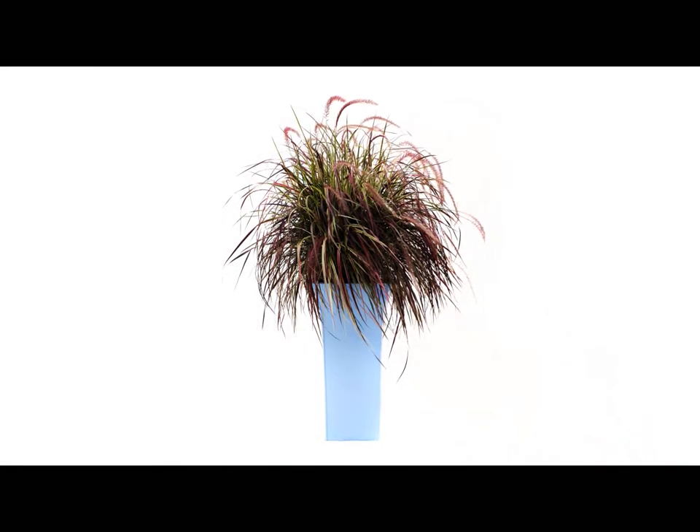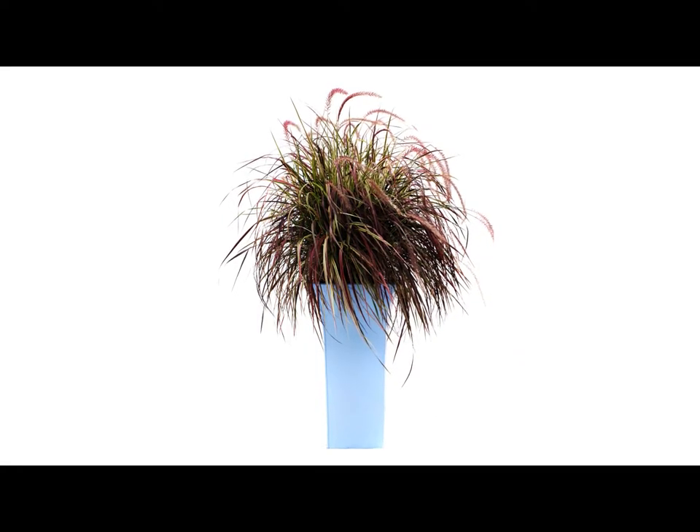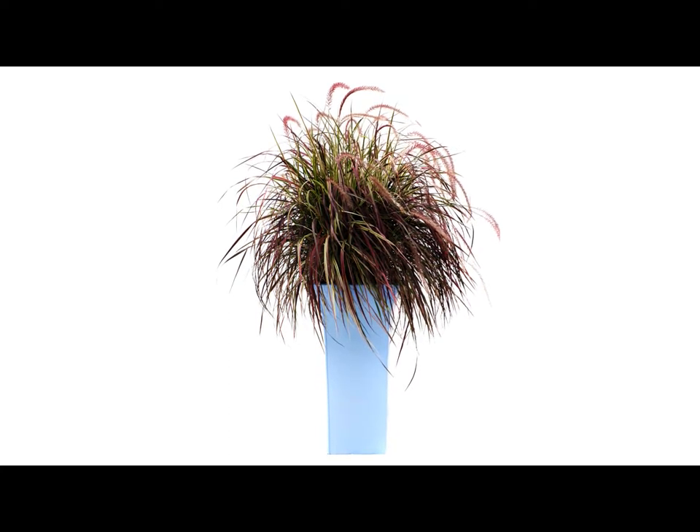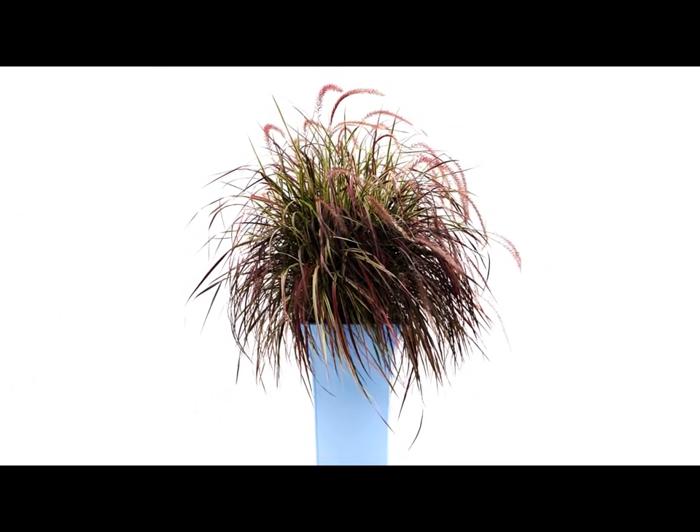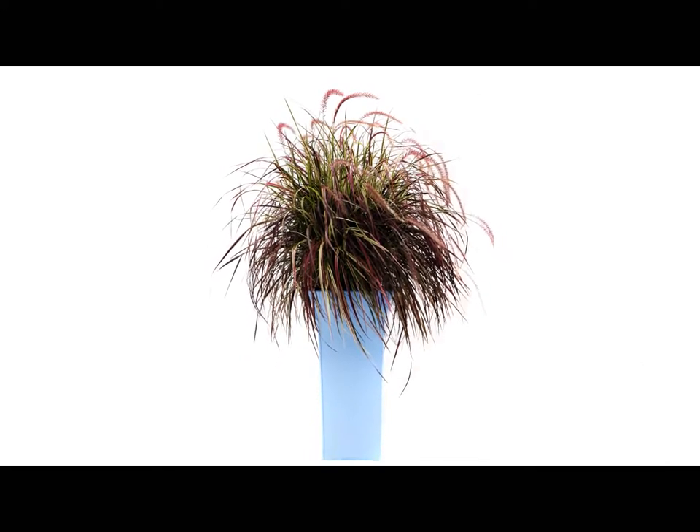One of the most interesting containers I think I've done recently is the use of a very traditional, formal container. It's very stiff and upright, has a very traditional sense to it. I liked it, but I didn't want to pair it with something that you would normally see, like a topiary or something very sculptured. So what I put in it was a grass — a Pennisetum Fireworks. The way that the grass swayed and the form of it, kind of an upright and arching growth habit, offered a really nice contrast. That's a good example of using the container along with the plant material for contrast.